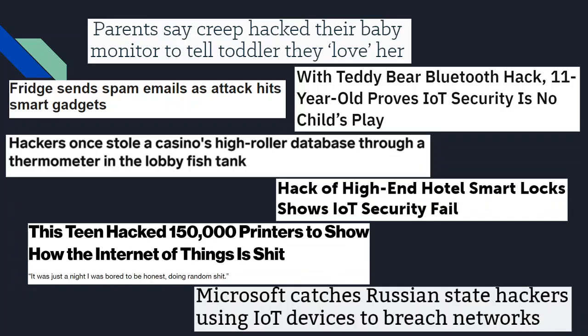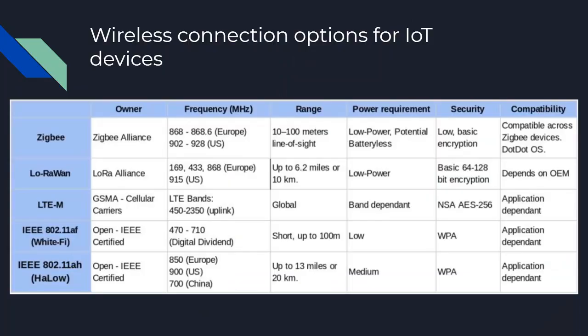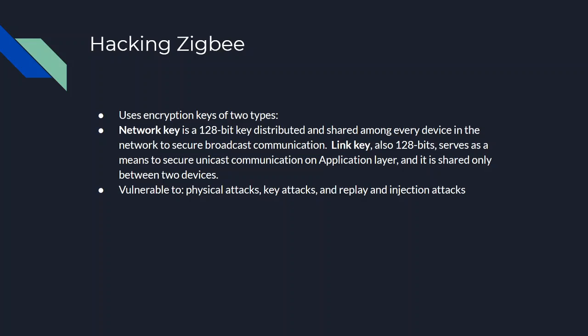Let's learn more about how these devices work and what we can do. Some ways that IoT devices connect include Zigbee, LoRa, LTE, and IEEE standards like Wi-Fi and Halow, which are different Wi-Fi connection methods. Understanding these is useful because we can see different ways of hacking them.